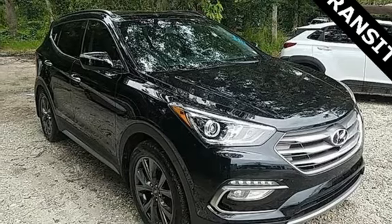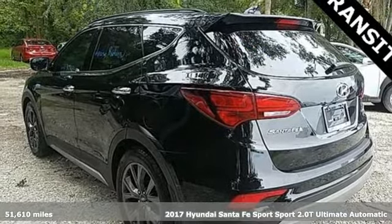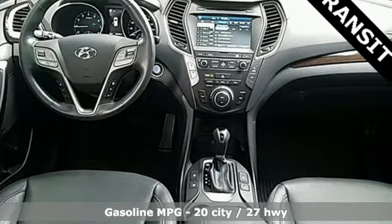Here's a 2017 Hyundai Santa Fe Sport. Hyundai's attention to detail means a better driving experience for you. It comes nicely equipped with features you'll love.